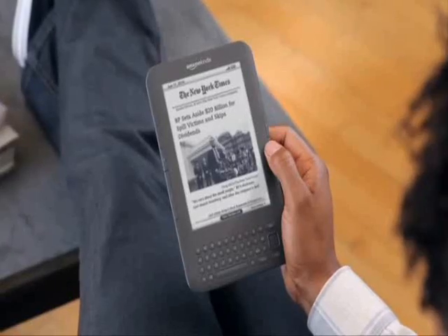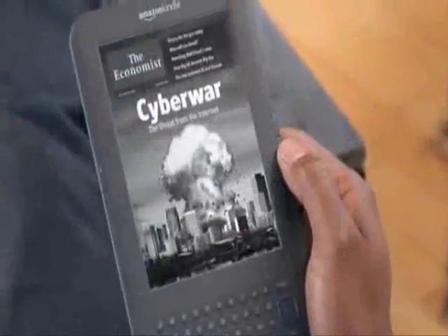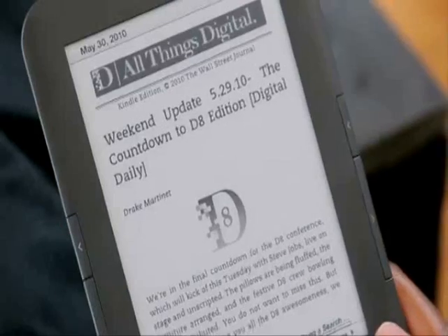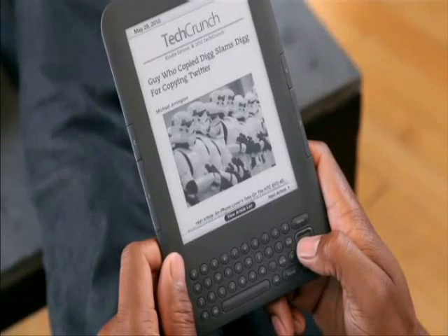Kindle connects you to a world of news, entertainment, and information. Subscribe to leading newspapers and magazines from around the world and have them delivered directly to your Kindle before they hit the newsstands. Access more than 9,000 blogs on your Kindle, with content updated throughout the day.